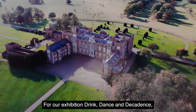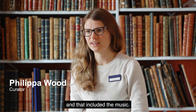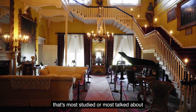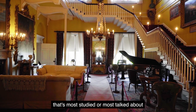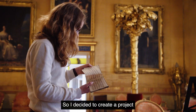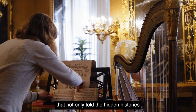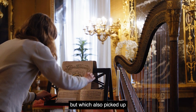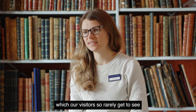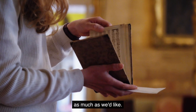For our exhibition Drink, Dance and Decadence, I'd been doing quite a lot of work on the social life of the house, and that included the music. Country house music isn't really the area that's most studied or most talked about in historic house visiting, so it's something that I really wanted to pick up on. I decided to create a project that not only told the hidden histories of the music collections, but which also picked up on the hidden histories of the print collections which our visitors so rarely get to see, because the light levels are so damaging to them.